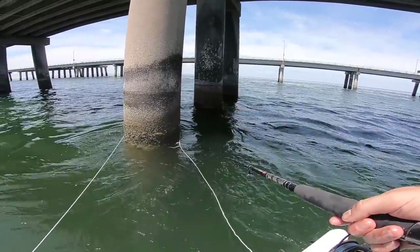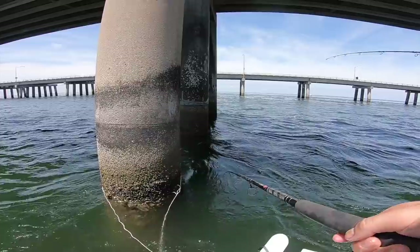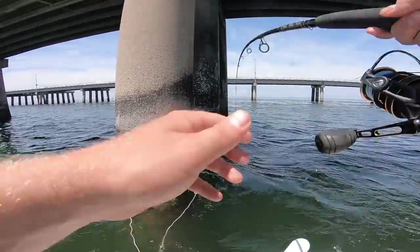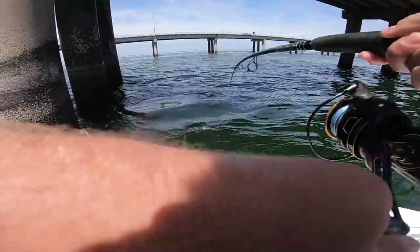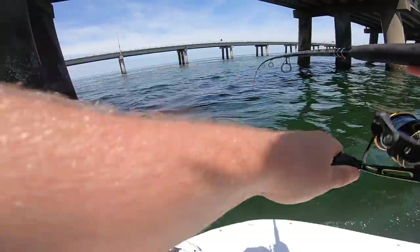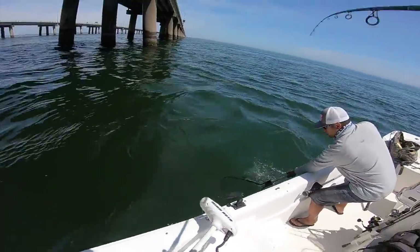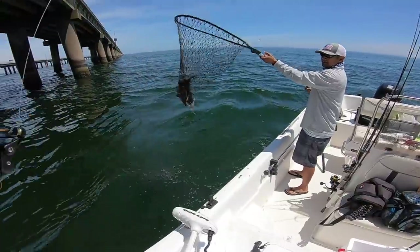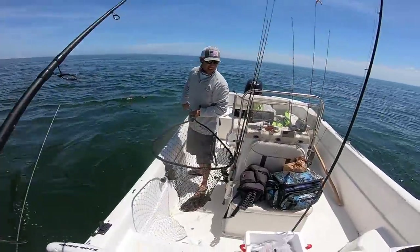There we go — first fish! Let's hope it's a keeper. What size do they have to be? 16? That's close, yeah — it could work, we'll measure them.